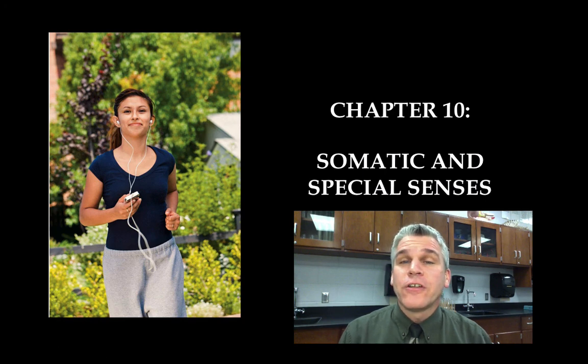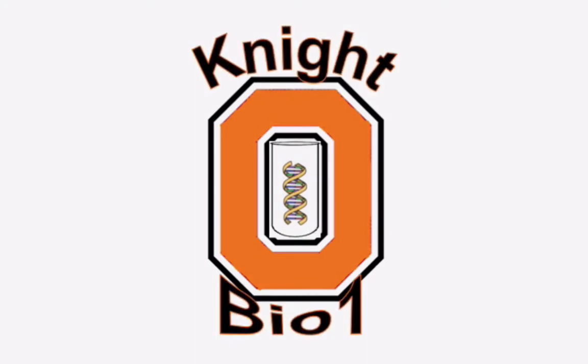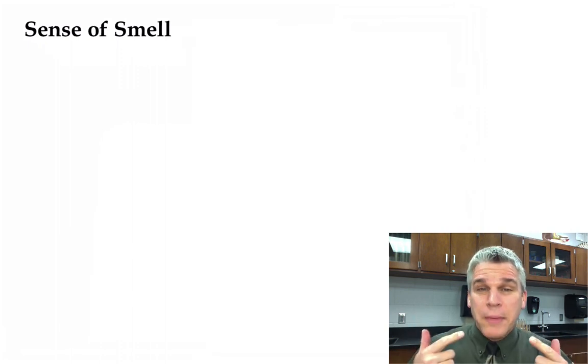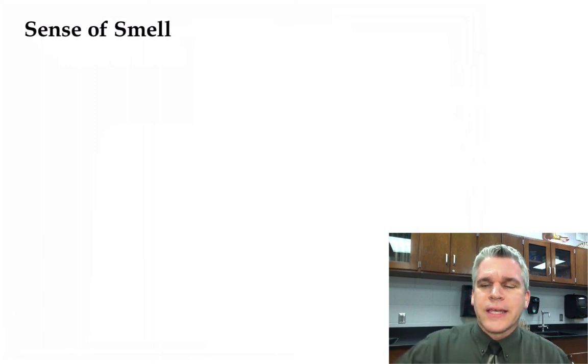Hello everyone, I'm Mr. Furlong, and today we're talking about the sense of smell and taste. The sense of smell and taste go hand in hand. In fact, the better you can smell, the better you can taste, although it doesn't work the other way around. We're going to start with the sense of smell.